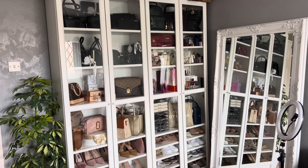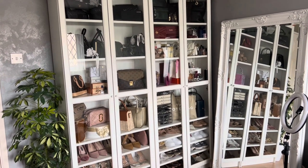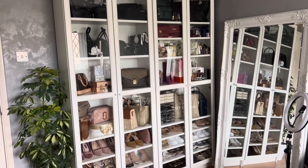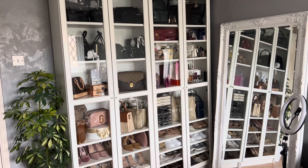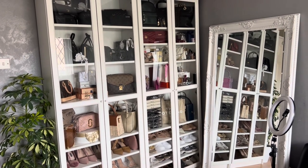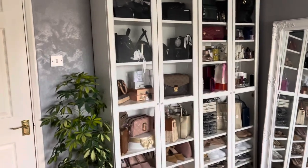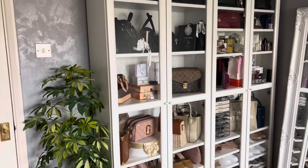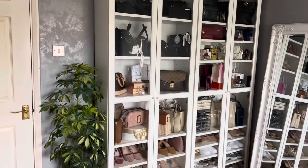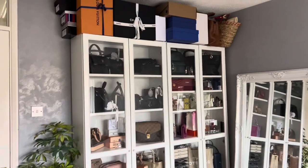Hello everyone, welcome to my YouTube channel. This is my first ever YouTube video and today I would like to show you how I store my bags, shoes and accessories. As you can see, I have these IKEA Billy bookcases here, two of them, together with the glass doors, so that my bags would be kept free of dust and still have space to breathe.